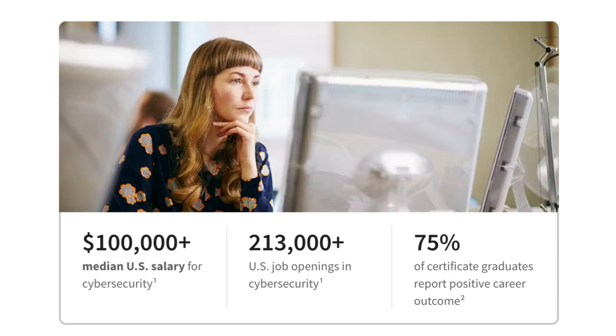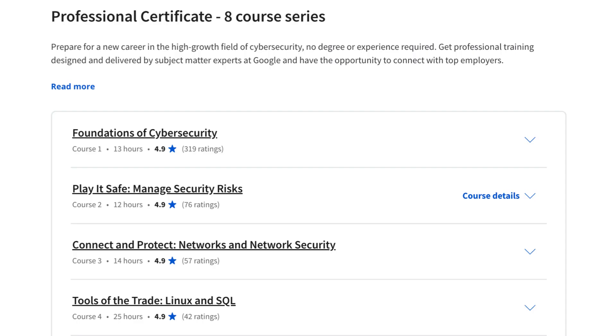Here is a more detailed overview of what's included in the course. Introduction to Cybersecurity: this module introduces you to the basics of cybersecurity, including the different types of cyberattacks, the importance of security awareness, and the role of cybersecurity professionals.